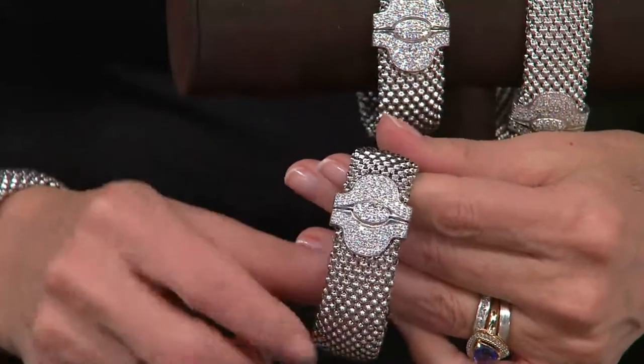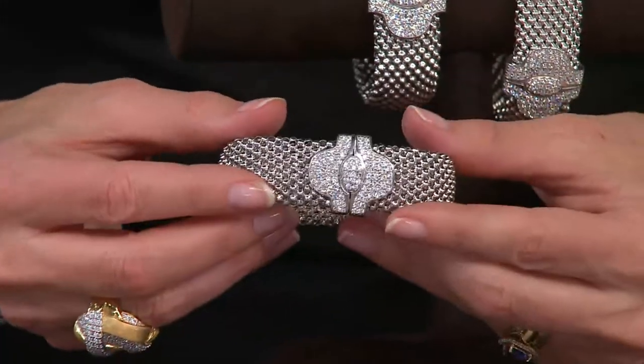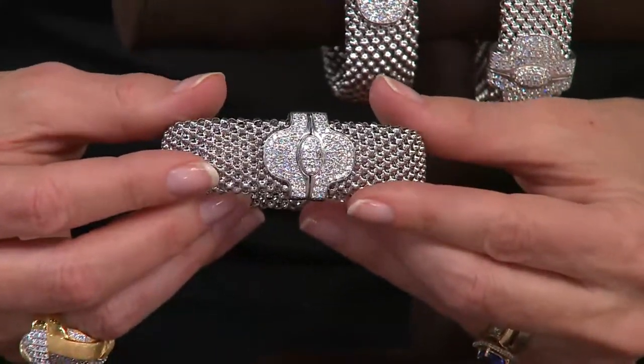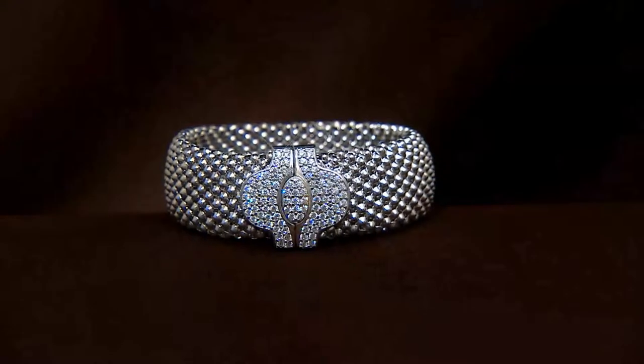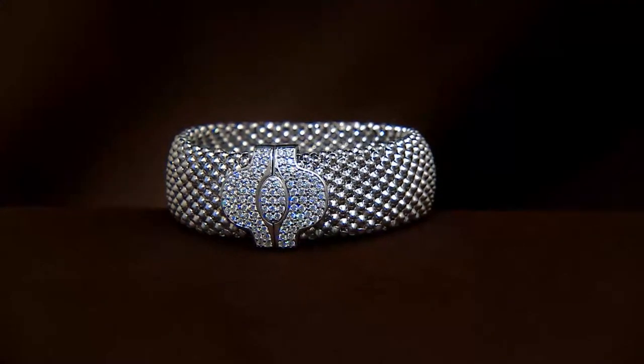First time we've dropped the price by $68 on this, and there is no reorder. This is actually made in one of the most elite factories in Italy — they're called Jessica — and they specialize in these mesh designs. They're so innovative when it comes to giving these unique pieces.